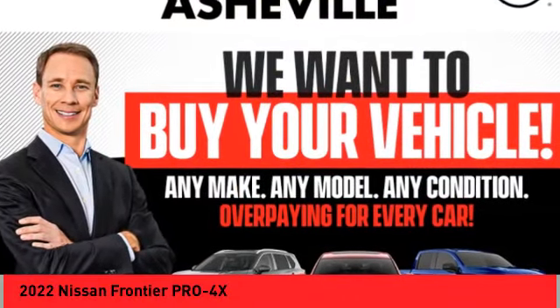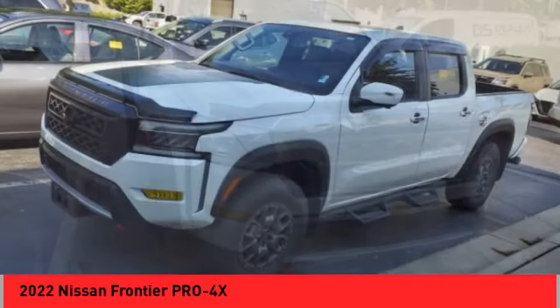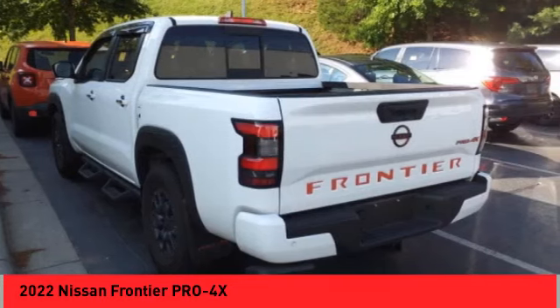Looking for the right vehicle? Check out the 2022 Frontier. The Nissan Frontier offers a full-length, fully-boxed frame for strength and serious off-road capabilities.